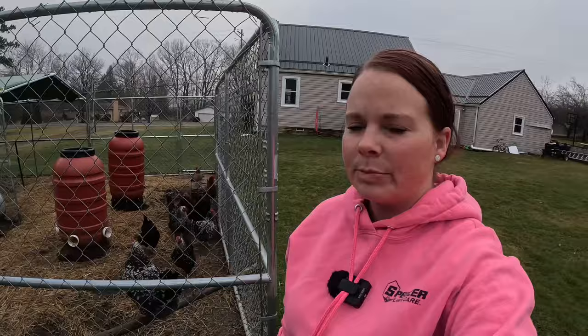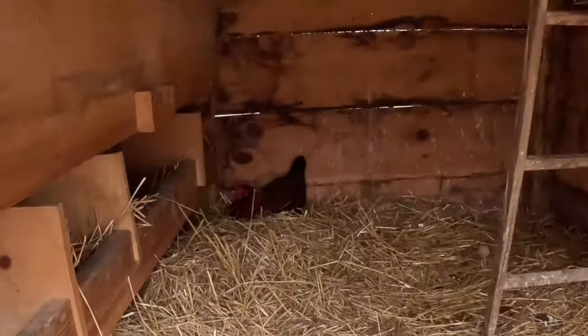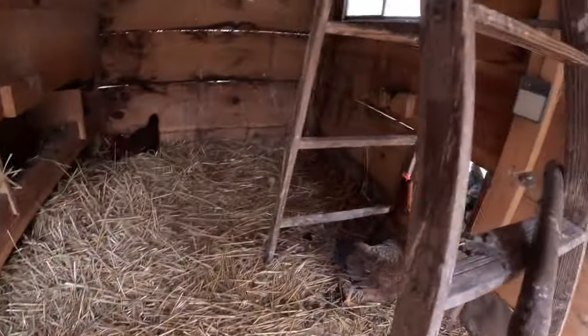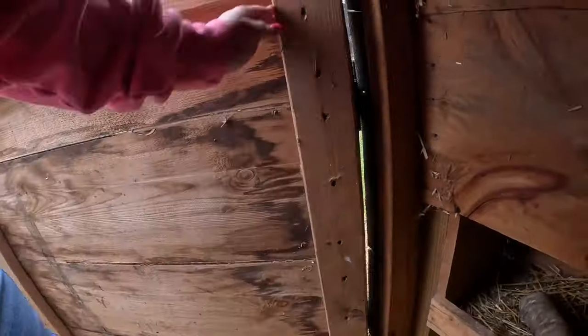Good morning girls. It has been a little rainy here. Got one girl back there in the corner. Oh, we have one egg there. I have to shut the door behind me. What do you have in here for me? Oh, just two eggs. These are what I got yesterday.